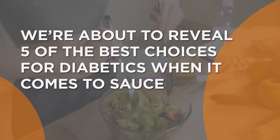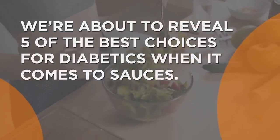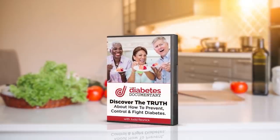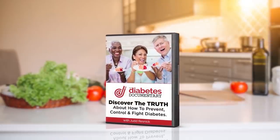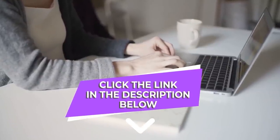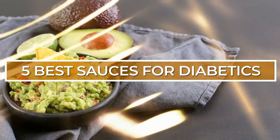We're about to reveal 5 of the best choices for diabetics when it comes to sauces. But first, it's time for those 2 free gifts. Explore a world of nutritious and delicious food options with Superfoods for Diabetics, and watch exclusive interviews with some of the world's leading medical and nutritional professionals in episode 1 of That Diabetes Documentary. To get both gifts, simply click the link in the description below.